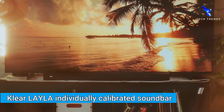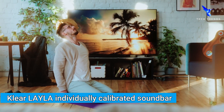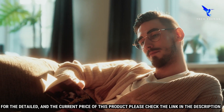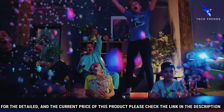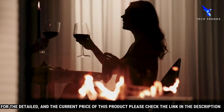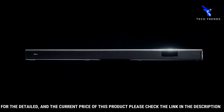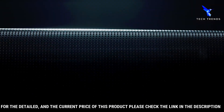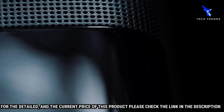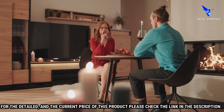Number 1: Klear Layla Individually Calibrated Soundbar. This soundbar is designed to deliver a rich, powerful audio experience with an impressive frequency range of 20 Hz to 20 kHz. The Klear Layla is built with a powerful 50-watt amplifier and six full-range drivers, engineered so that every individual speaker is calibrated for optimal performance, delivering crystal-clear clarity for music and movies.